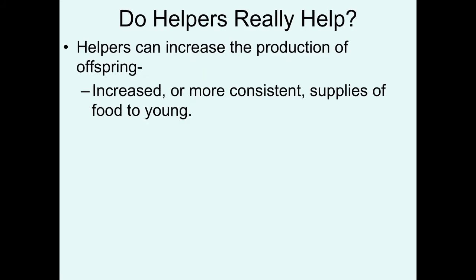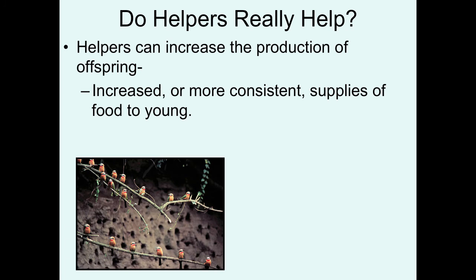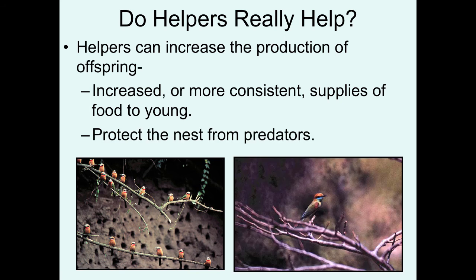Now let's address the question: do helpers really help? Helpers can increase the production of offspring by increasing the amount or the more consistent supply of food to the young, which could reduce starvation, increase the weight of the young when fledged — a significant predictor of young survival. This has been demonstrated in white-fronted bee eaters: the more helpers you have, the more consistent food is delivered to the young, and it significantly reduces starvation and increases the number of young fledged at each nest. In other species of bee eaters, like the little green bee eater in Thailand that I studied, the helper role appears to be more important in helping to guard the nest against lizard and snake predators — they can rally troops to mob these predators, and nests that have helpers have reduced predation rates.